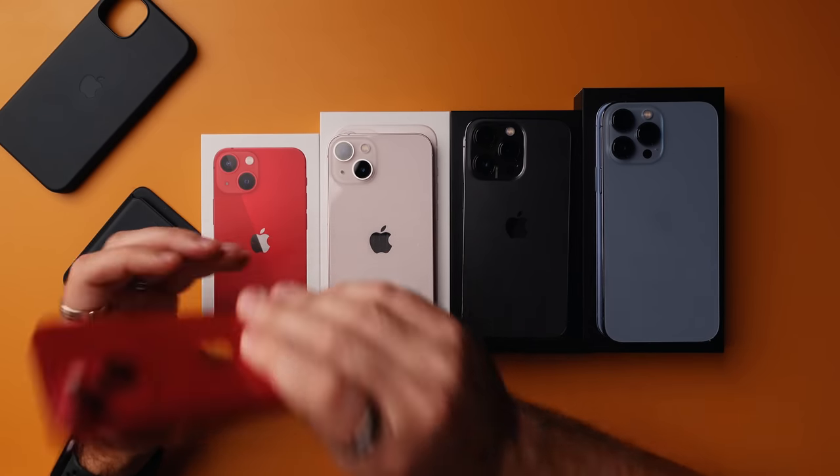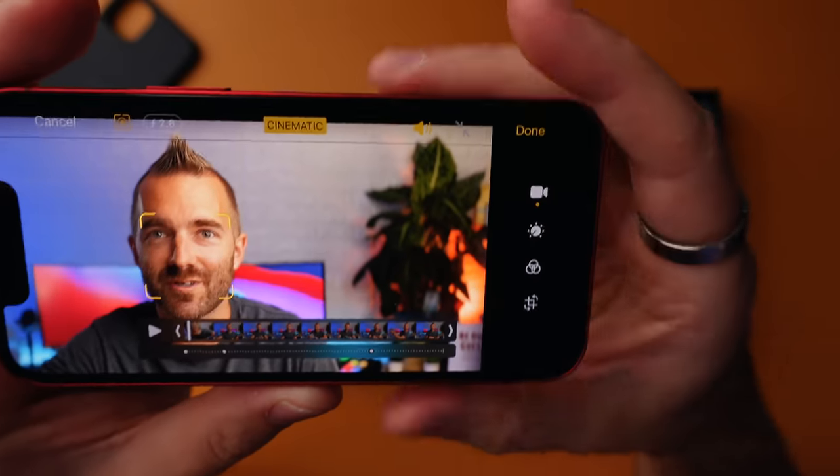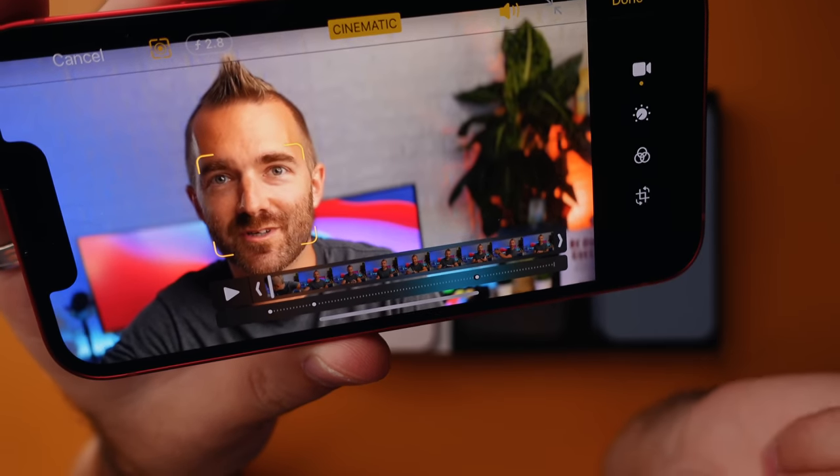One thing that blows my mind across all of these phones is that after you've shot the video, you can go into edit mode and change things much like portrait mode — you can control the aperture so it doesn't look so harsh, and you can also change the focus point of that video. That is a really cool feature, meaning that even if the camera was focusing on the wrong person, you can fix it after you've shot the video. Absolutely insane.